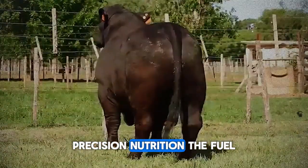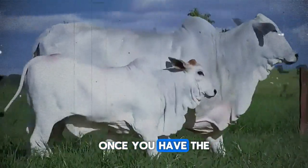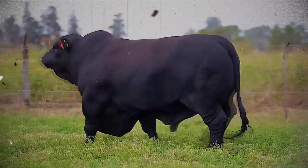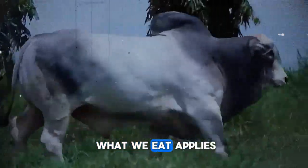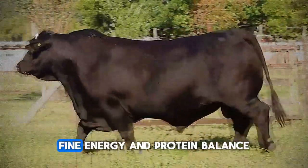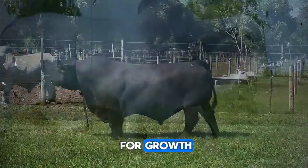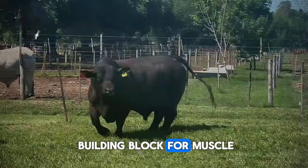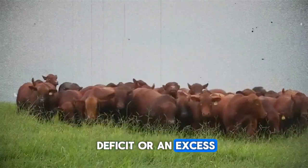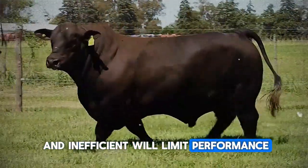Precision nutrition: the fuel that unleashes potential. Once you have the right genetics, the next big secret is meticulously calculated nutrition. The saying 'we are what we eat' applies fully to your fattening cattle. Fine energy and protein balance is critical — energy is the engine for growth and protein is the building block for muscle. An imbalance, whether a deficit or an excess, can be costly, inefficient, and will limit performance.